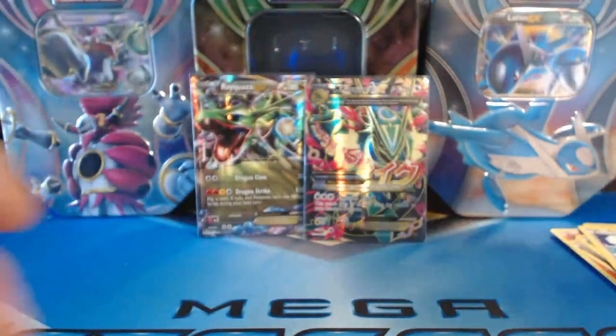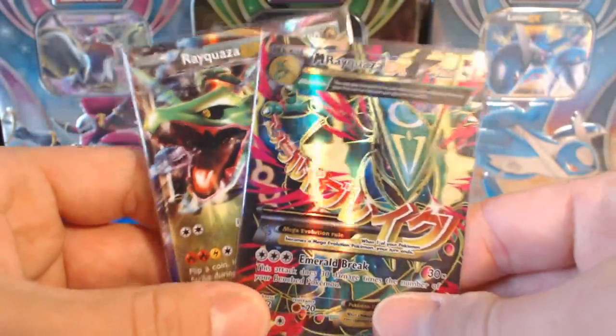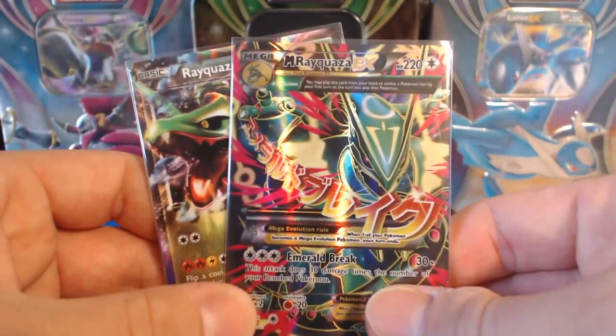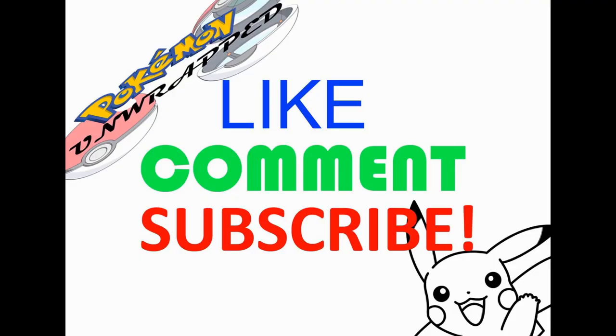Woo! Baby! Well, I hope you guys enjoyed the video — you had to! That is amazing! Please like, please subscribe! Stay tuned for more guys — this is Pokemon Unwrapped! You guys have an awesome day! Don't forget to hit that like button, it really helps! You guys are the best! Stay tuned for more!